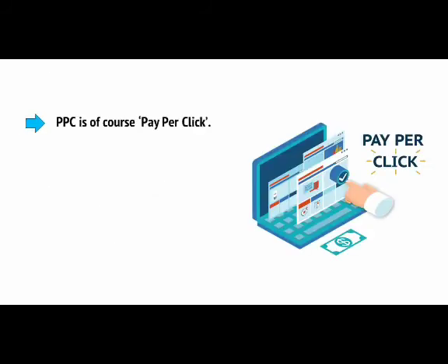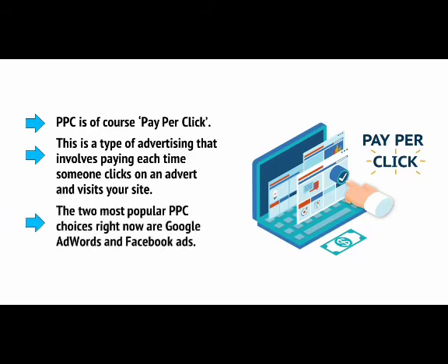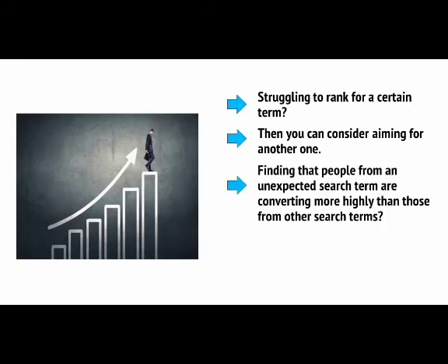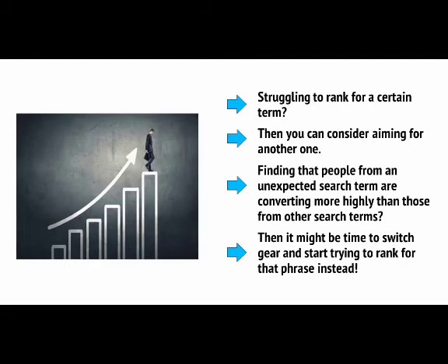It's equally important that you use analytics in your own SEO campaigns for the very same reasons. Good SEO is about constant iteration and seeing which actions are having the best impact. Struggling to rank for a certain term? Then you can consider aiming for another one. Finding that people from an unexpected search term are converting more highly than those from other search terms? Then it might be time to switch gear and start trying to rank for that phrase instead.